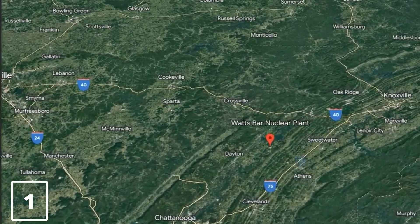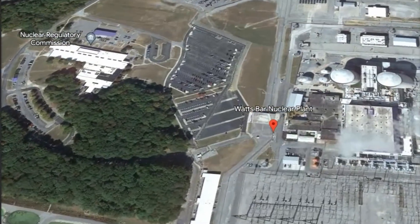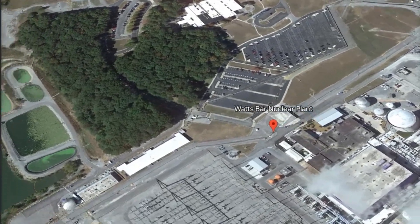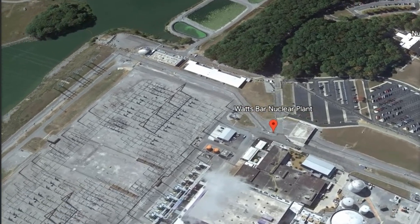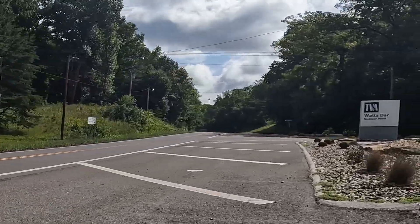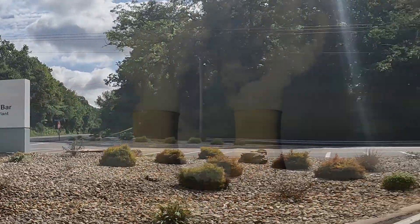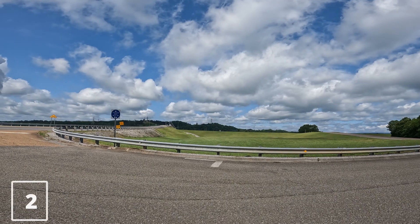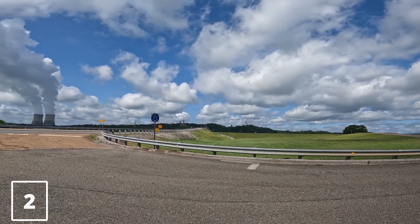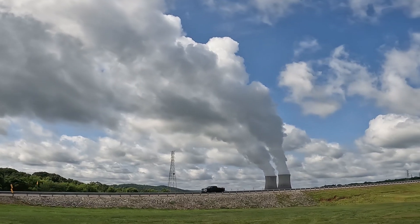Watts Bar Nuclear Plant is located on 1,700 acres on the northern end of the Chickamauga Reservoir near Spring City, Tennessee. Each unit produces about 1,150 megawatts of electricity, enough to service 650,000 homes without creating any carbon emissions. Unit one began commercial operations in May 1996 and is licensed for operation through 2035.